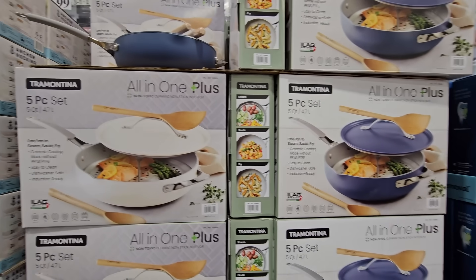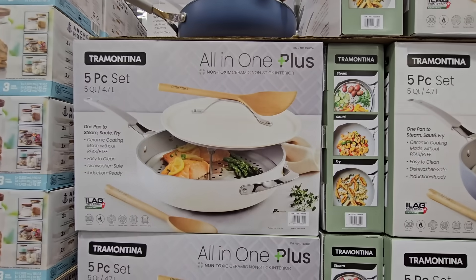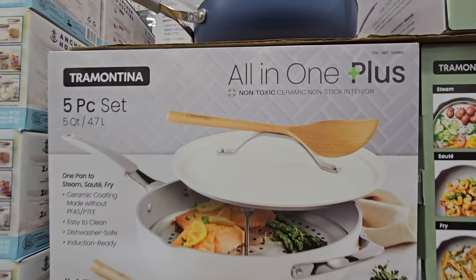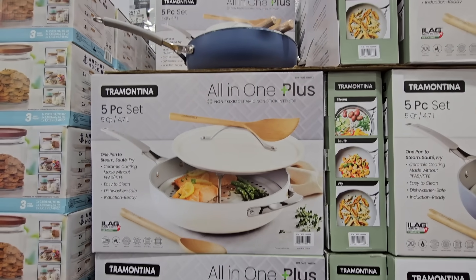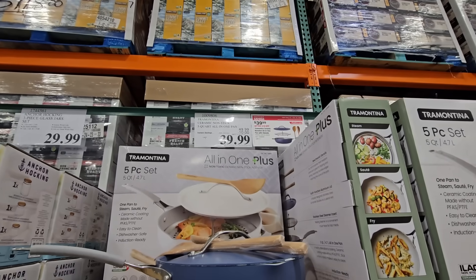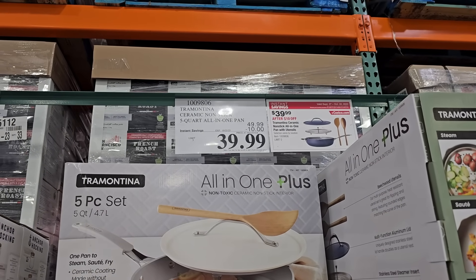The Tramontina all-in-one five-piece set comes in your choice of white or blue non-toxic ceramic, and I love the steam tray it comes with along with two wooden spatulas or spoons. After a $10 savings, it's $40 for that set.